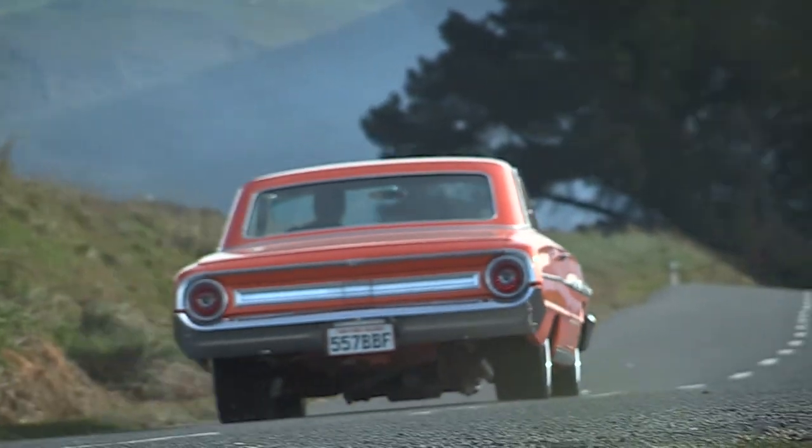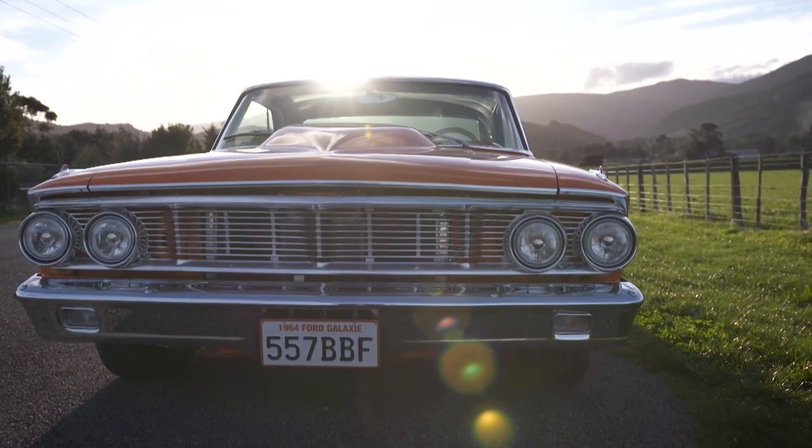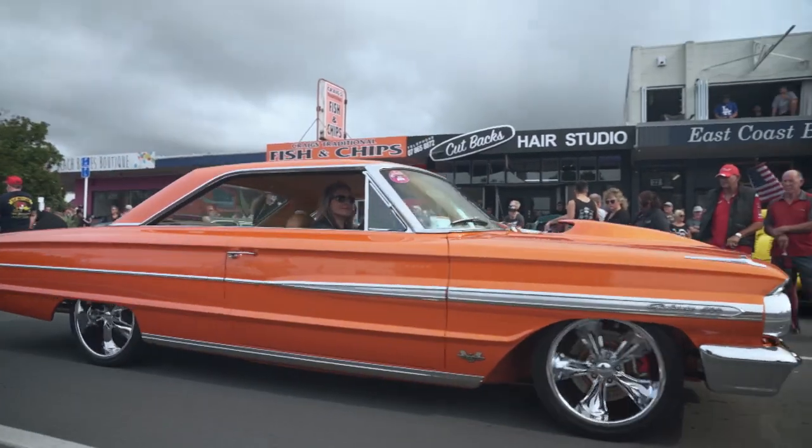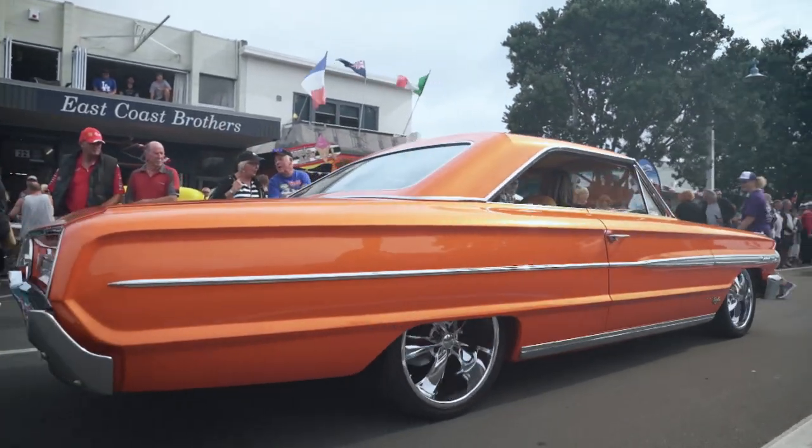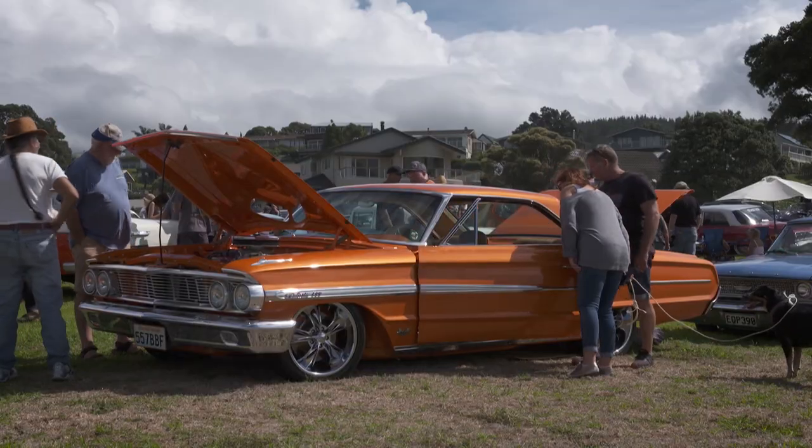It's fair to say the big coupe has made an impact fitting of its imposing size on this side of the Tasman too, taking out top spot at 2019's Repco Beach Hop and Kaikoura Hop. No easy feat at events of that scale.